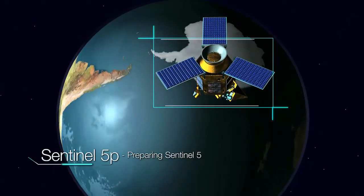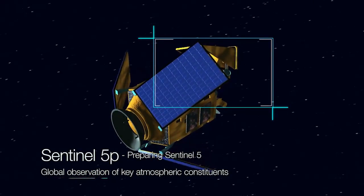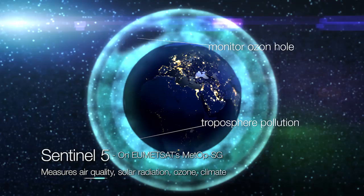Sentinel-5 precursor observes key atmospheric constituents and environmental pollutants, and will be followed by the Sentinel-5 mission with a spectrometer that will improve climate models and weather forecasts.